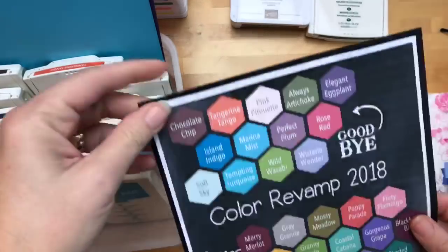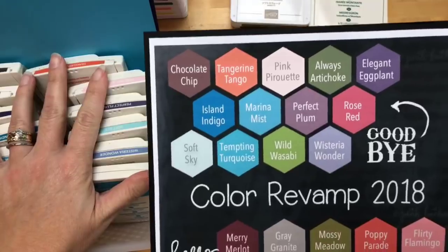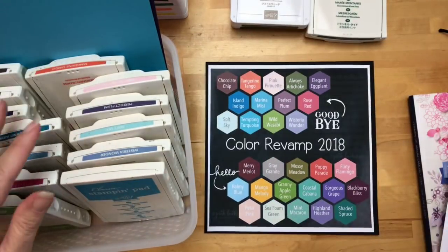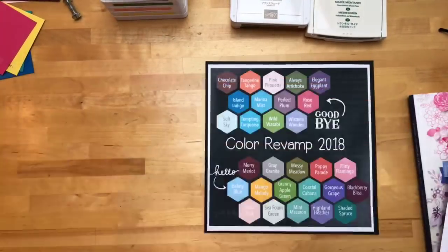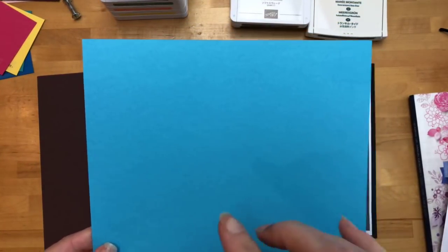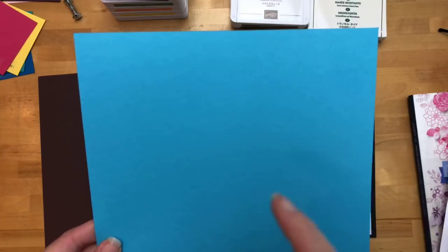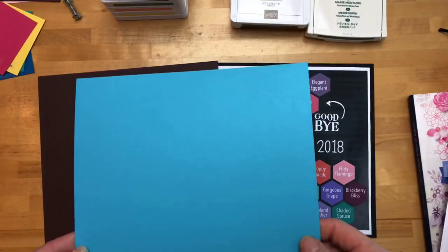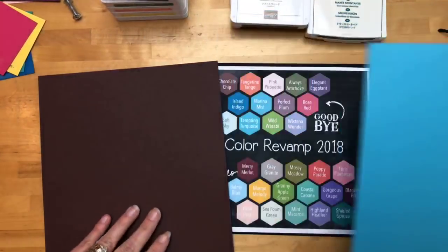Let's talk about the colors that are leaving — it's always an emotional thing for everybody. I will say I'm not too devastated over these; I could have called most of it. Tempting Turquoise is probably my favorite color on this whole list, but I knew it was coming because you can always tell when Stampin' Up! stops including a color in their DSPs and embellishments that it's not very popular. It has been years since we've had Tempting Turquoise in any of those. Many colors have replaced it now, like Bermuda Bay, and a new color you'll see in a second.